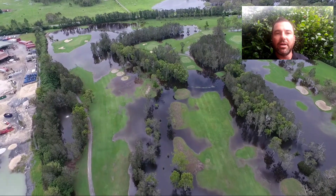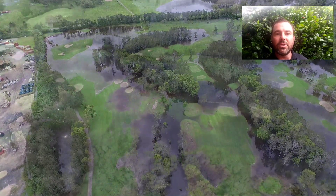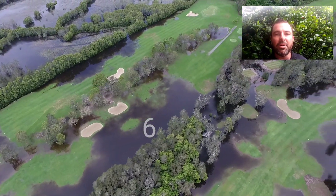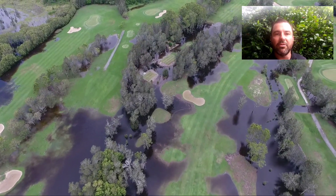But we'll keep you posted. Having a drone at the moment has become really valuable, so we'll share some footage with you over the coming days. I don't want to scare you too much because once this water and the tide start to die down a bit, the golf course will recover really quickly.